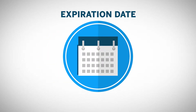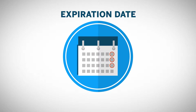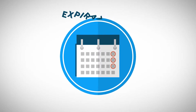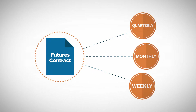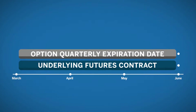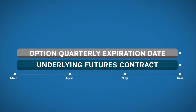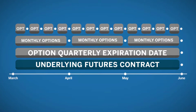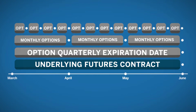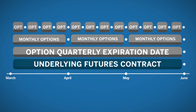So when do options and futures expire? Once a quarter? Every month? Every week? When it comes to options and futures, there may be a variety of option expiration dates you could trade for the same futures contract. Some option expirations align with the expiration of the underlying futures contract, while a futures product could also have a variety of shorter-term options listed. These shorter-term options offer traders greater precision and flexibility to expand their trading strategies.